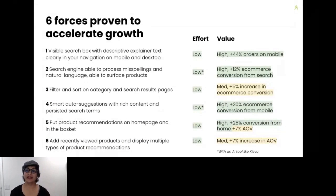Let me summarize with six key points. One: make sure your search box is visible on mobile and desktop and achieve a 44% increase in mobile orders. Two: have your on-site search engine process typos and use natural language, achieving a 12% increase in search conversion. Three: offer filter options on category and search results pages and increase conversion by 5%. Four: display smart auto-suggestions with rich content and keep the search term visible — achieve a 20% increase in mobile conversion. Five: place product recommendations on the homepage for a 25% increase, and in the basket for a 7% increase in average order value. Six: add recently viewed products and other recommendations on category, cart, or product detail pages to increase overall site-wide AOV by 7%.